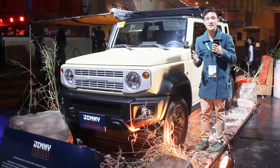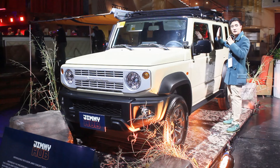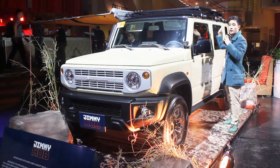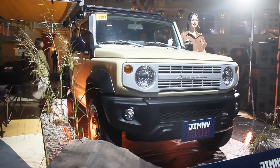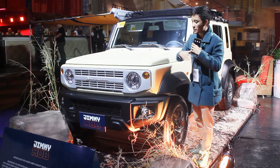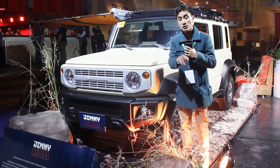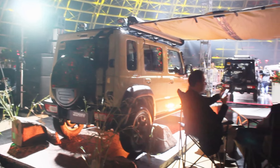From the front all the way to the B-pillar, everything is mostly the same, but from there up to the rear of this vehicle is completely brand new. By the way, this specific Jimny is a Jimny Hub concept edition — by the time it's been sold for some time, they'll probably introduce a lot of modifications like a camping outdoor setup.